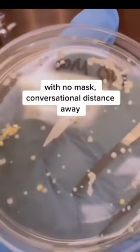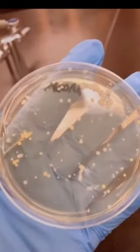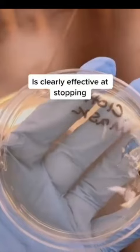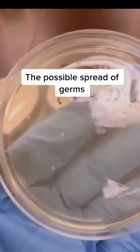The plate that I coughed onto with no mask at conversational distance obviously has a bunch of bacteria. The surgical mask, one of the most common masks, is clearly effective at stopping the spread of germs. The much more fashionable cloth mask is clearly effective at stopping the spread of germs as well. The gator mask does show the possible spread of germs, but I would just recommend extra testing in the future.